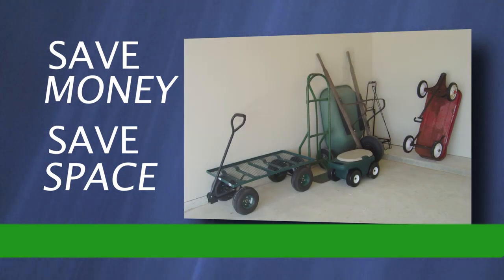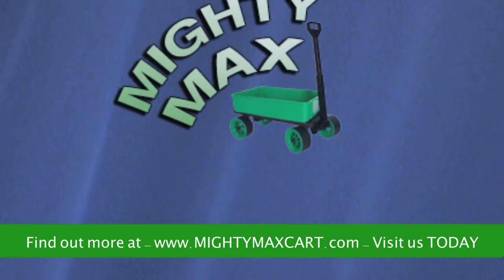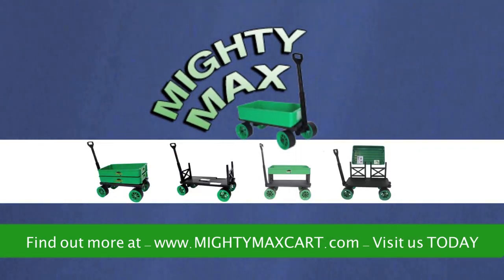Don't spend hundreds or even thousands of dollars on single-use products. No more clutter in your garage. The Mighty Max Cart — the one moving tool that does it all. Get one today.